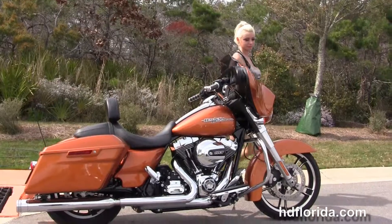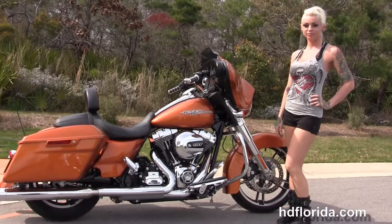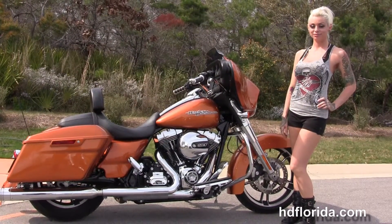Here at the world famous Harley Davidson of Florida, all bikes are fully serviced and safety inspected. We take anything on trade: import motorcycles, cars, campers, trailers, boats, RVs, ATVs — you name it, we take it, as long as we don't have to feed it.